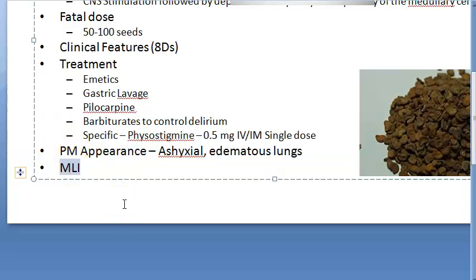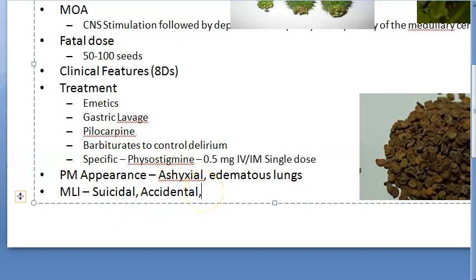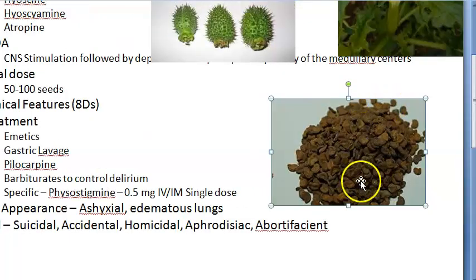Regarding medico-legal importance: suicidal use is common, accidental poisoning can happen, and homicidal use is rare. Datura is also used as an aphrodisiac — meaning it increases sexual desire — and as an abortifacient, meaning it can be used to induce abortion.